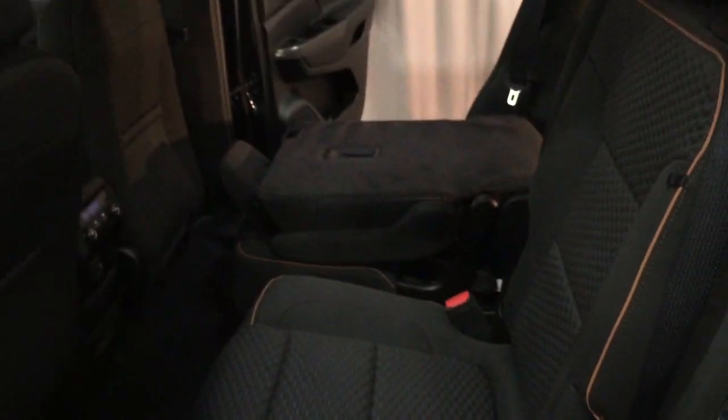Temperature controls here, two USB ports, storage space, premium floor mats, and the all cloth upholstery again.